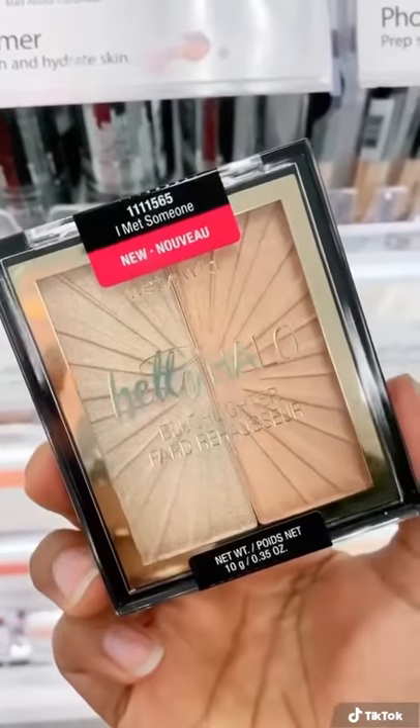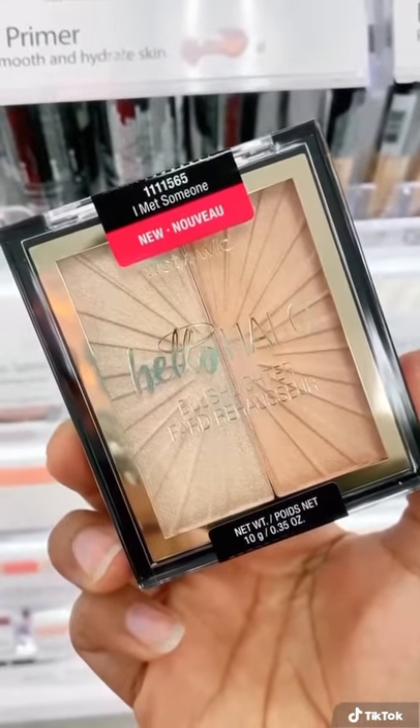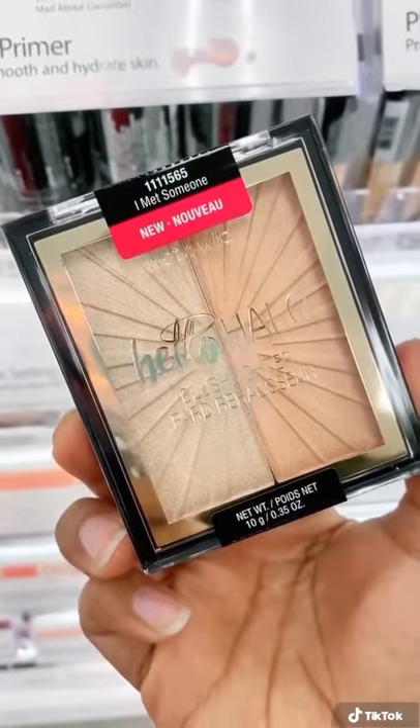I am loving the new Hello Halo duos. There's a great variety of shades and it gives you a within glow that looks like you were just kissed by the sun.